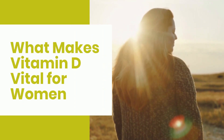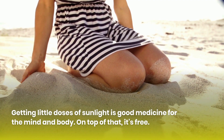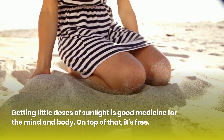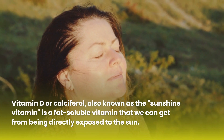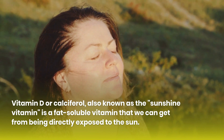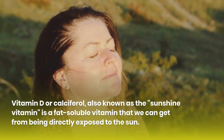What makes vitamin D vital for women? Getting little doses of sunlight is good medicine for the mind and body, and on top of that, it's free. Vitamin D, or calciferol, also known as the sunshine vitamin, is a fat-soluble vitamin that we can get from being directly exposed to the sun.